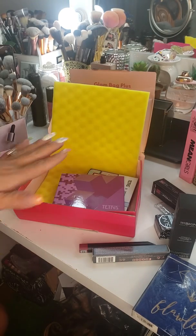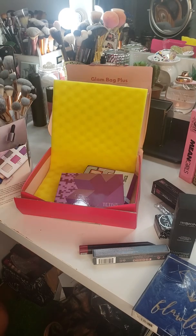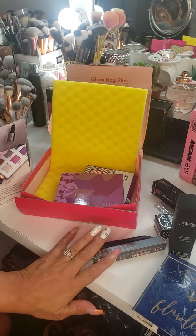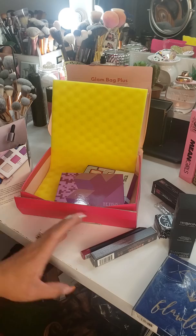So if you're interested in the Ipsy Glam Bag Plus, just comment below. I'll tell you how to get signed up and I'll send you a link. I think if I refer a friend, we both get some kind of incentive. So yeah, just comment below if you're interested and I'll get you set up. Bye guys!